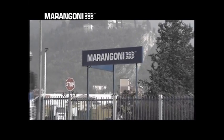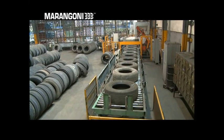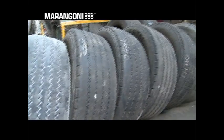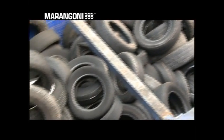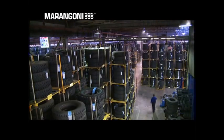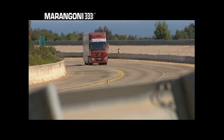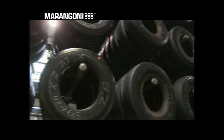For over half a century, Marangoni has been providing an economical, ecological and reliable solution to this problem. In the tyre retreading process, the main advantage comes from reusing the casings, which account for around two-thirds of the new product in terms of value. Today, most truck tyres are already designed to be retreaded. By avoiding the production of additional tyres, retreading helps both reduce the consumption of raw materials and cut CO2 emissions deriving from the industrial production process.